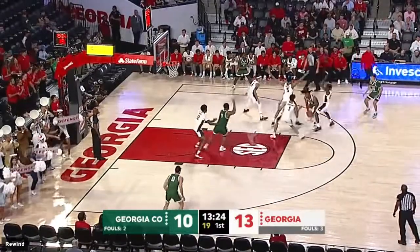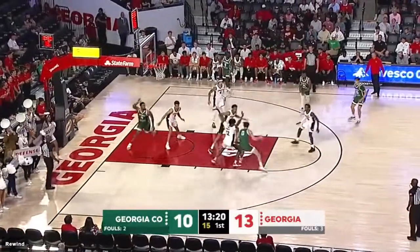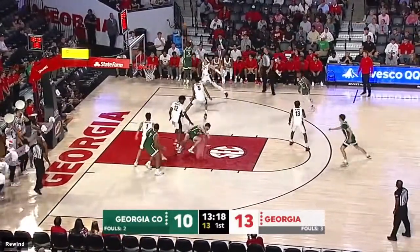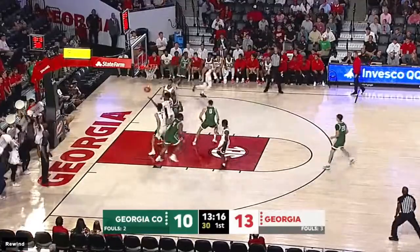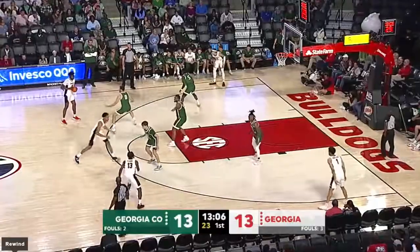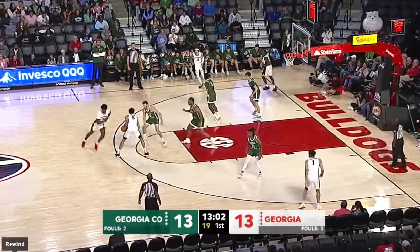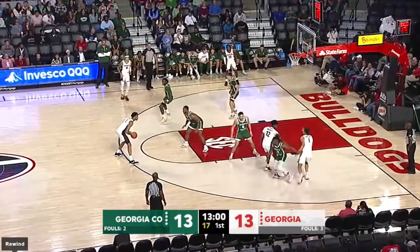13:25 on the clock, first half in this exhibition contest. Georgia College basketball — drive from the left side, dribbler falls down, gets the pass into the right corner. Green knocks down a three for the visiting team. A wide open shot that Georgia couldn't get there quickly enough, and they knock it down. Tied at 13.